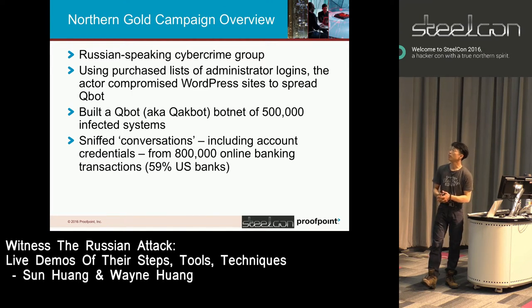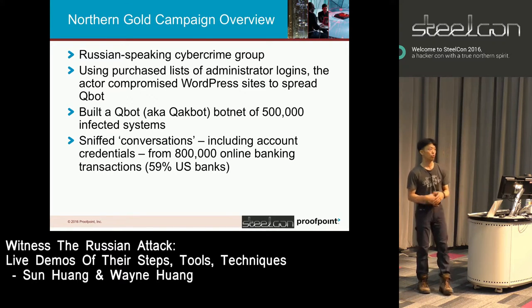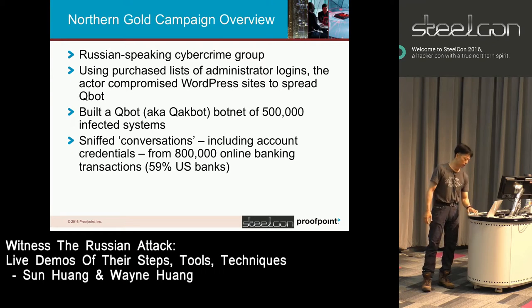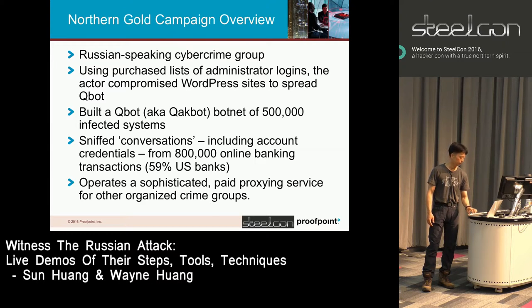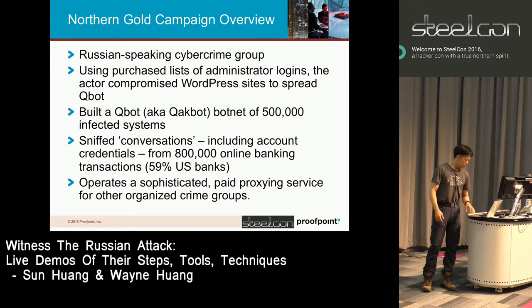They have sniffed about 800,000 online banking transactions — we'll show you the back-end database of that — of which about almost 60% are US online banking transactions. They operate a sophisticated paid proxying service from all of these infected endpoints.